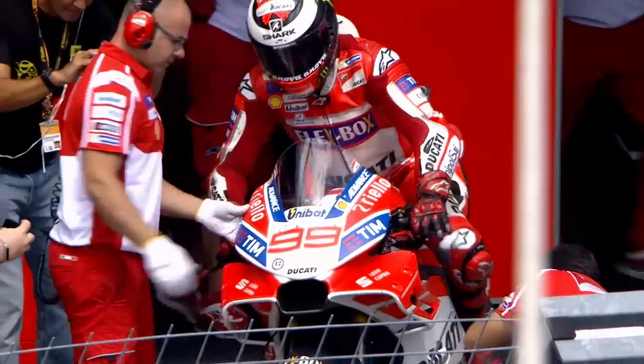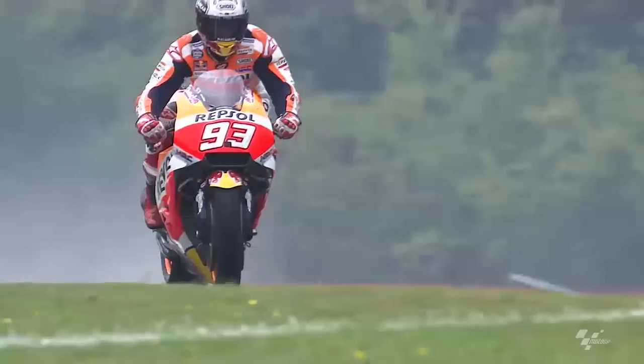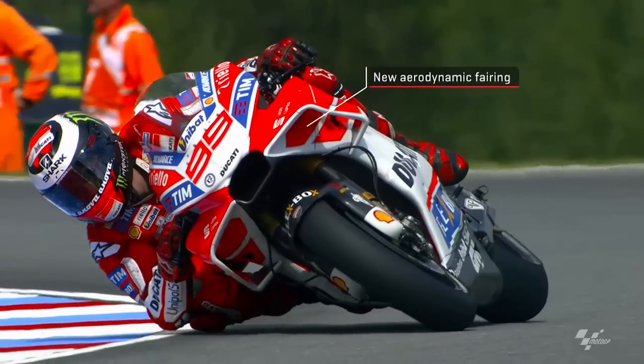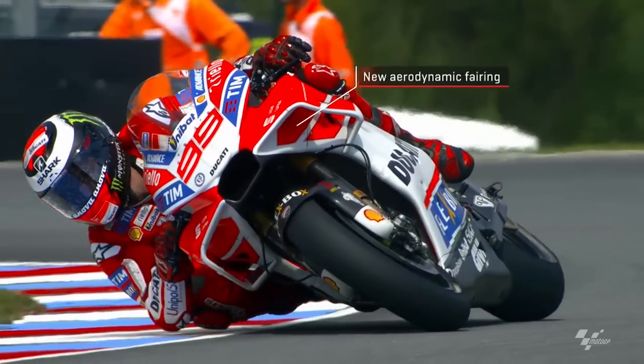You might have seen that on Friday we had Marc Marquez, Dani Pedrosa, and Jorge Lorenzo all try new aerodynamic fairings. Those are the same concepts that you'd have with Yamaha, Suzuki, KTM, Aprilia — they've all had these things quite early on in the year.